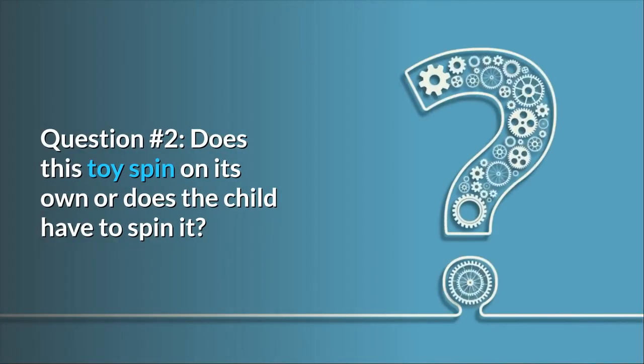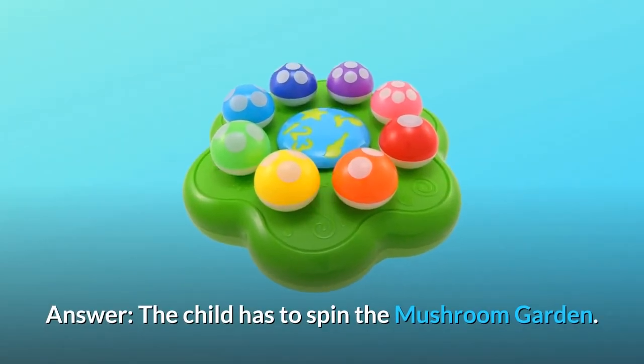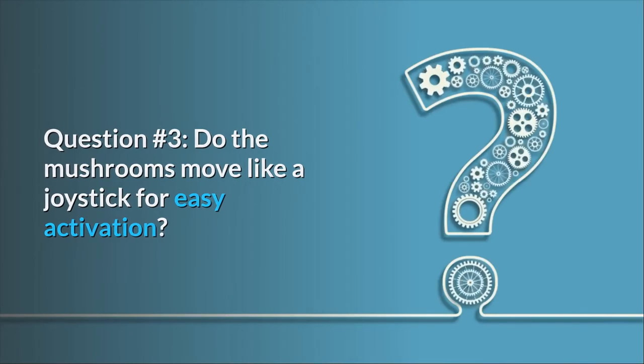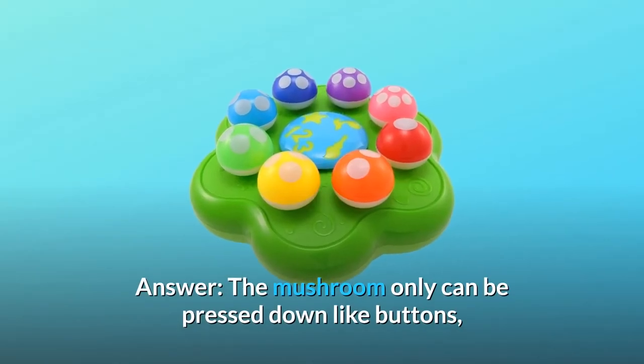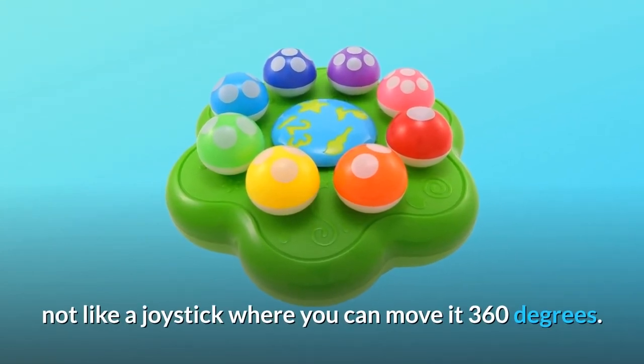Question number 2: Does this toy spin on its own or does the child have to spin it? Answer: The child has to spin the mushroom garden. Question number 3: Do the mushrooms move like a joystick for easy activation? Answer: The mushrooms can only be pressed down like buttons, not like a joystick where you can move it 360 degrees.